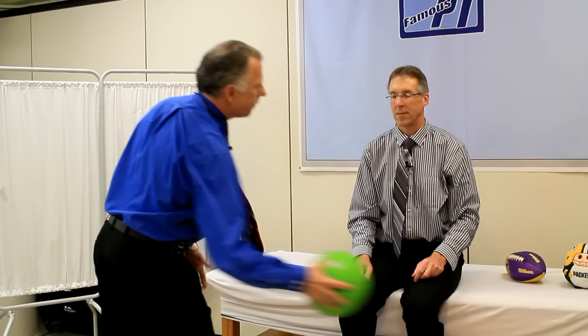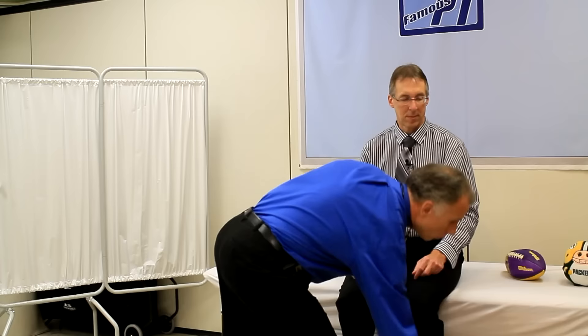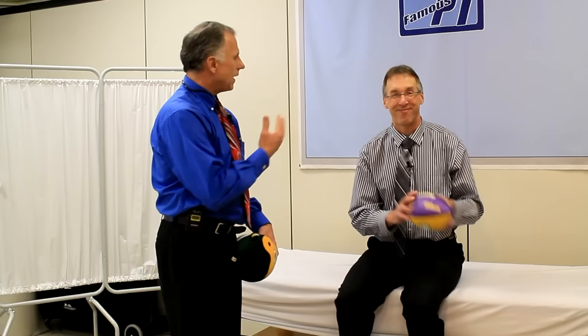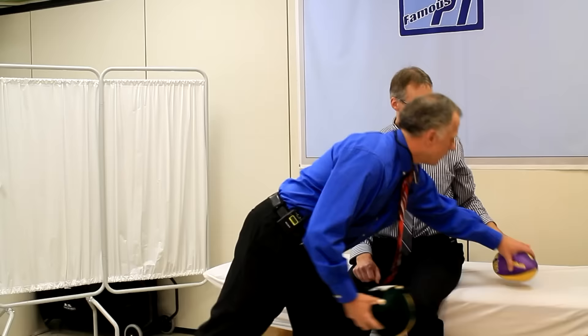When working with stroke patients, as with any patient, you've got to have a little humor. I know Bob is a Vikings fan and I'm a Packers fan. We're both weeping because we both were in the playoffs and had bad playoff losses — close games right to the very last second. We both had good years. Alright, take care, and thanks a lot for watching.